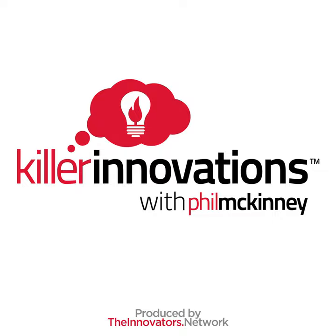Welcome to the Killer Innovation Show, the longest continuously produced podcast in history. Each week, Phil McKinney brings you the insights and strategies to amplify your creativity and innovation skills. Here's your host, Phil McKinney.